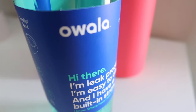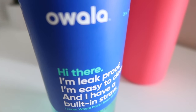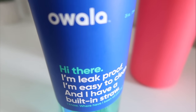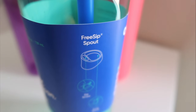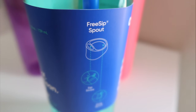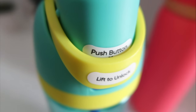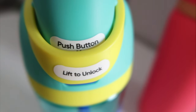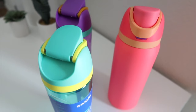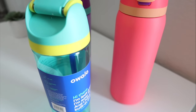I left this one unused so you can see how it comes with the packaging. It has a really nice, simple, color-coordinated label. It tells you that it is BPA free, dishwasher safe, and this one is actually odor and stain repellent. This color is so pretty — it's an aqua color with yellow and a little bit of blue.